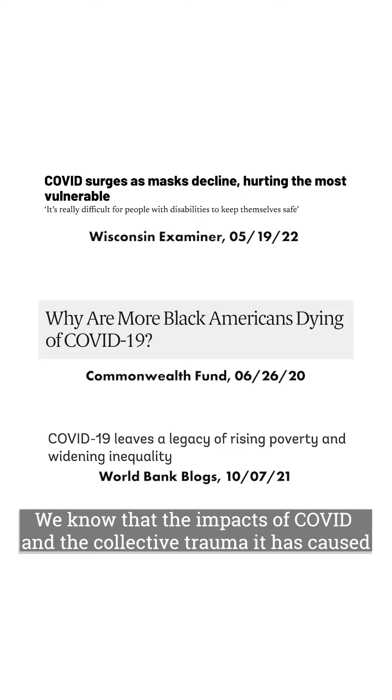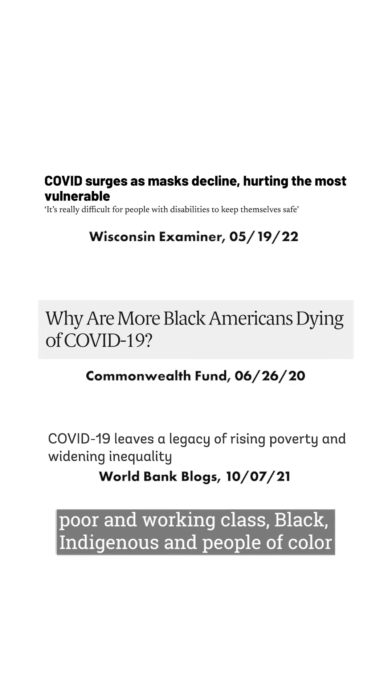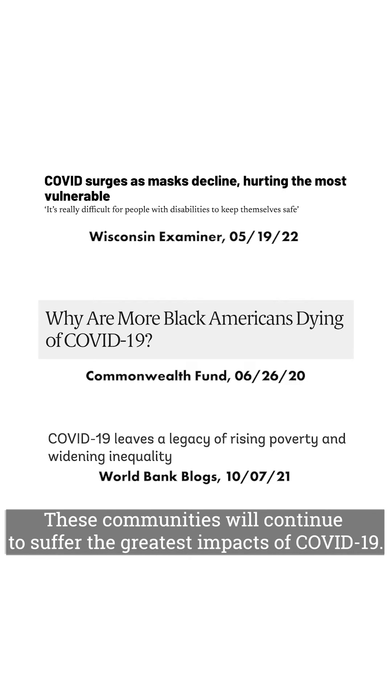We know that the impacts of COVID and the collective trauma it has caused has fallen disproportionately on older, disabled, poor, and working class, Black, Indigenous, and people of color. These communities will continue to suffer the greatest impacts of COVID-19.